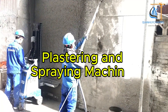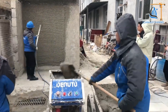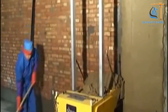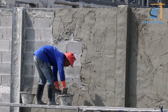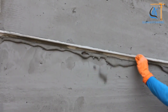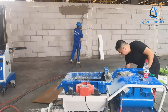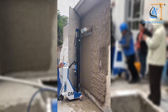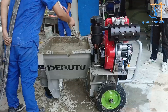Plastering machines and spraying machines are modern equipment systems that play a vital role in the construction industry. They enhance work efficiency, reduce manual labor, and improve project quality. These systems offer advantages such as time savings, reduced labor costs, consistent construction quality, and versatility in application across various surface types. As a result, plastering machines have become indispensable tools for construction projects ranging from residential to industrial works.